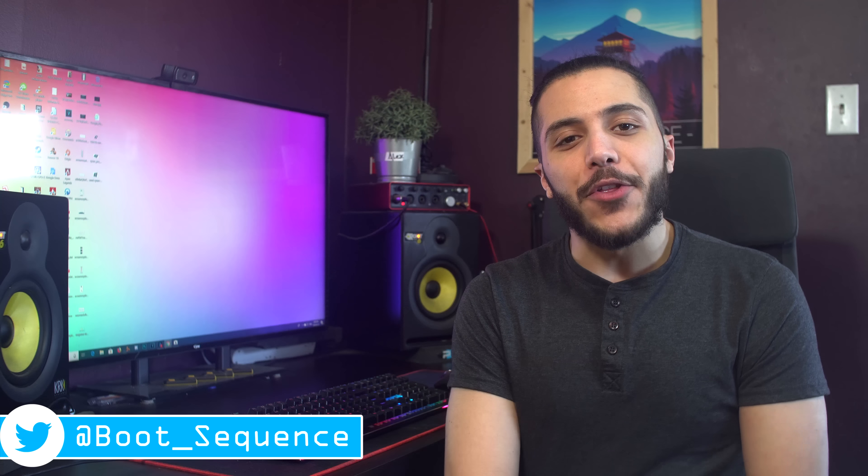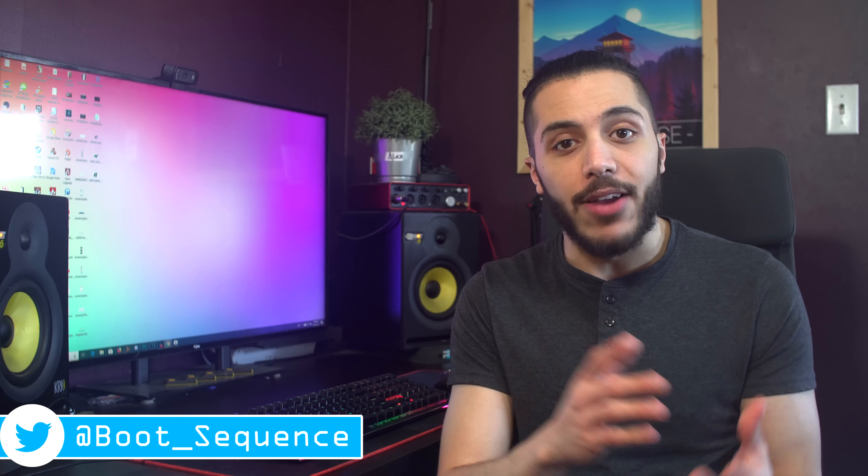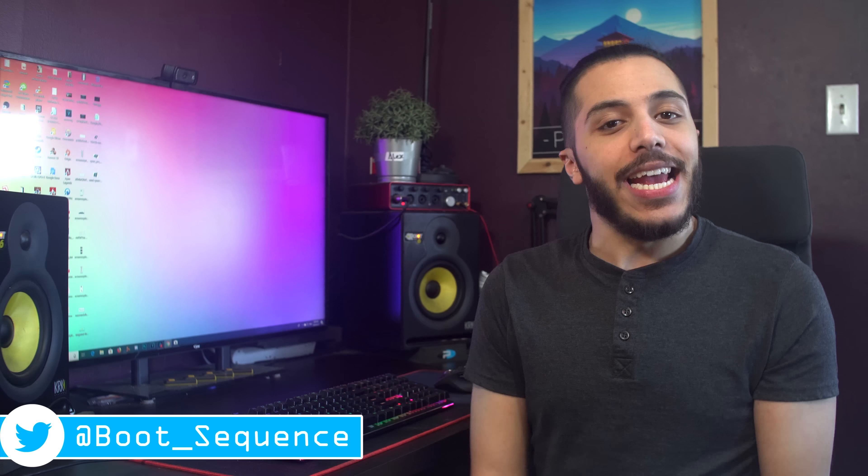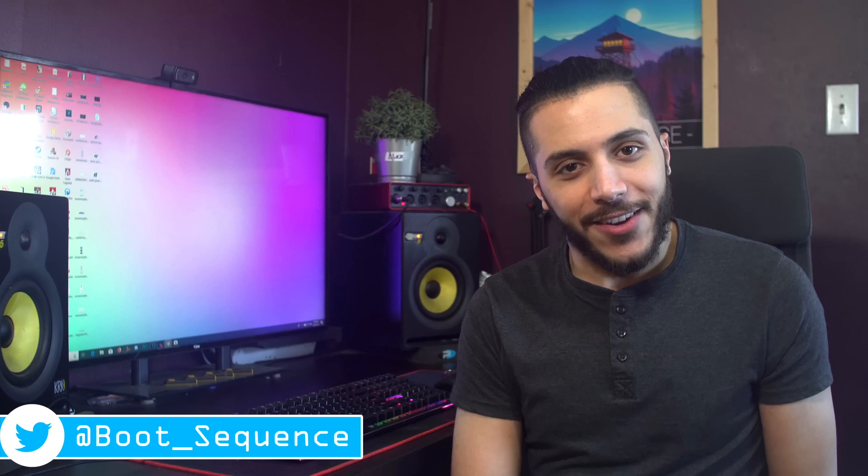Anyways guys, that is pretty much it for the news. Hopefully you've enjoyed and didn't have a headache after the Intel segment. Don't forget to leave a like if you liked it — a comment is always good for the soul. You guys stay frosty, and I'll see you guys on the next one.